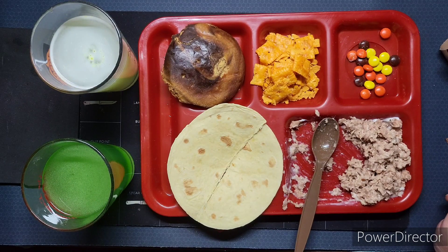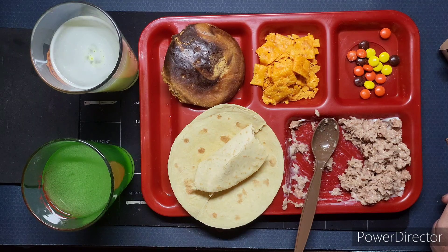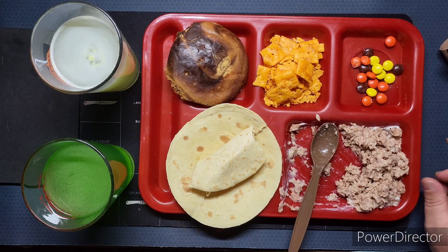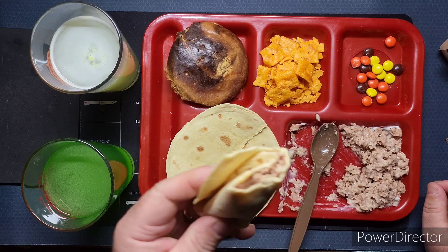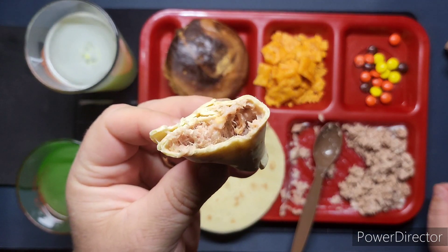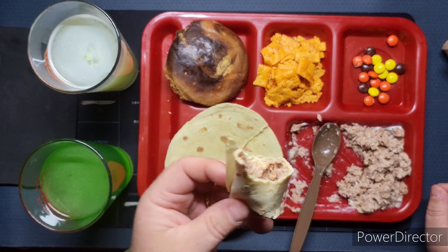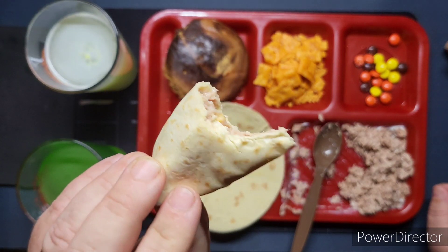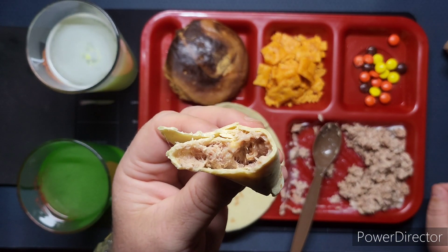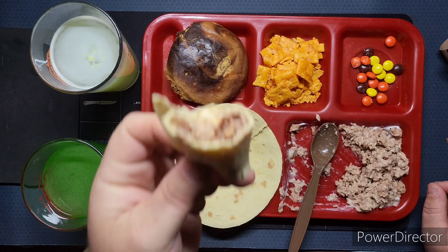Bottoms up. It's an interesting combination with the cheese, but it's not bad. Tortillas are nice and soft, the tuna tastes like tuna, and the cheese is very strong — it adds a nice little flavor, but I probably would have put less knowing that now.